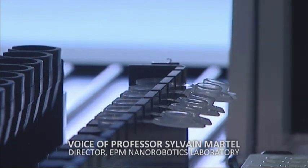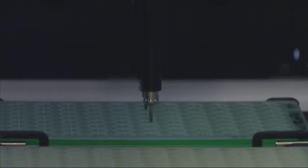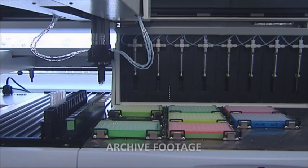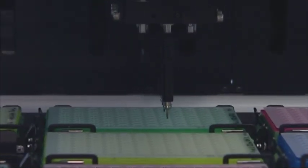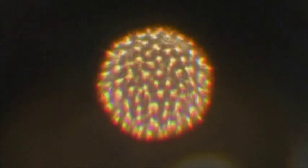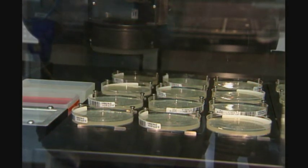We use those bacteria as the carrier. What happens is we encase drug molecules in the liposome — a nanometre-size bag, if you want. They're a special type of bacteria which has a nanocompass inside. And what we do is we just orient them like a driving wheel, if you want. Once they're there, they die, and then they deliver their drugs.